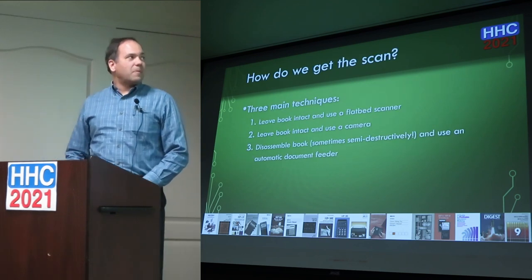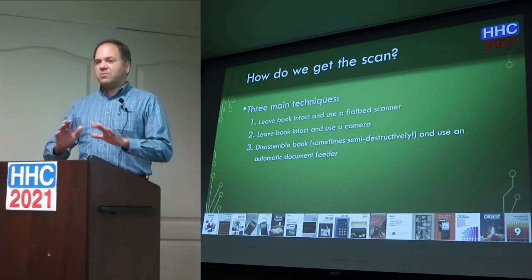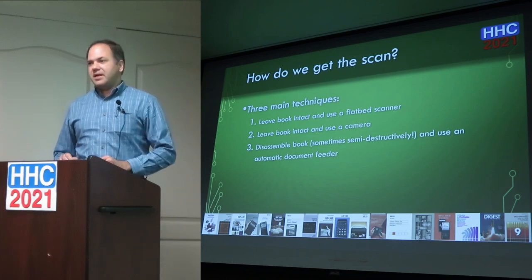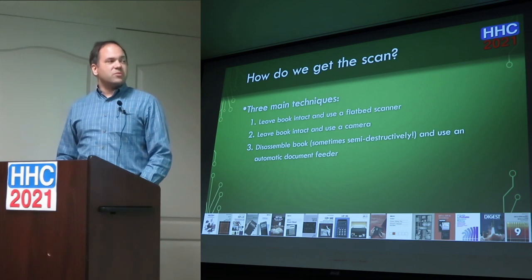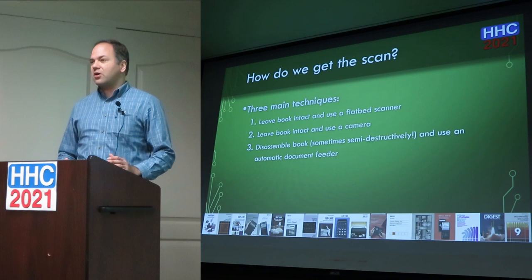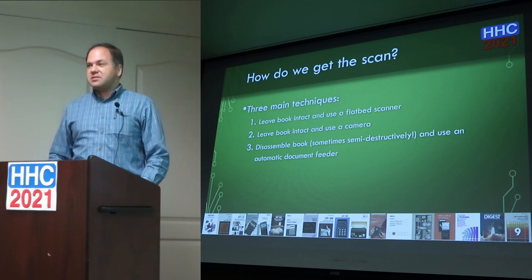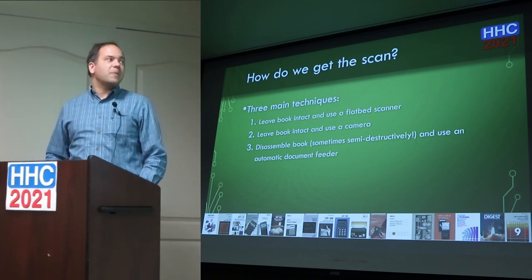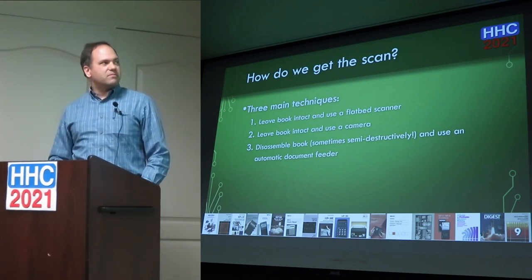How do we get the scan? There are really three main ways you can scan these books. One is you leave the book intact, take a flatbed scanner, open the book to the page, hold it down, and scan — taking about a minute per page. Another, used by museums with priceless historic books, is a jig that holds the book open with a camera, photographing each page without opening it too far and possibly damaging the binding. The third approach is where you disassemble the book — sometimes destructively cutting off the binding — and use an automatic document feeder, getting through pages much quicker.